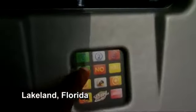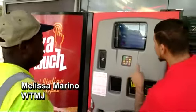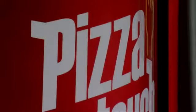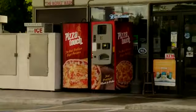All it takes is the touch of a button — the mushrooms and peppers — and you can satisfy your pizza craving any time, day or night. This pizza vending machine is the talk of the town at this mobile mart on South Florida Avenue.